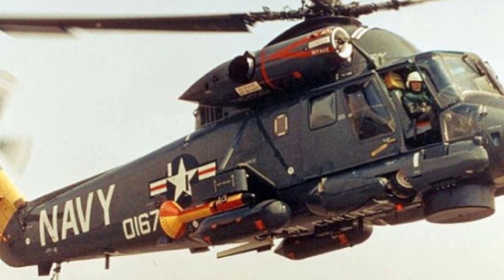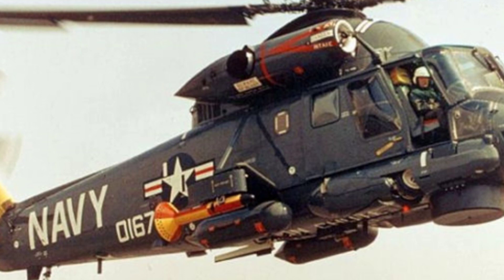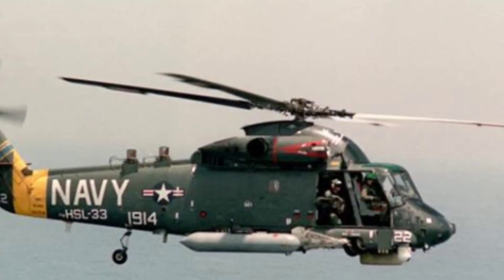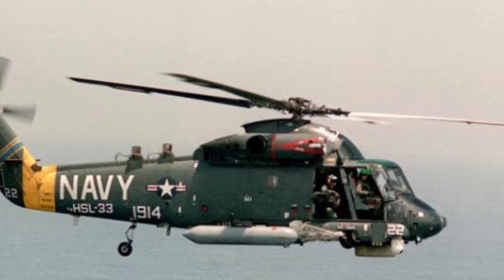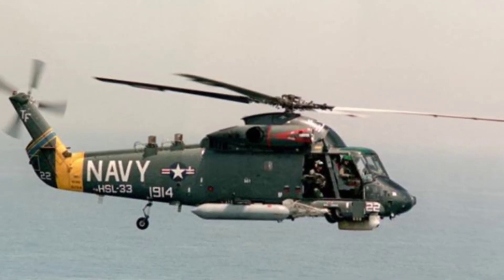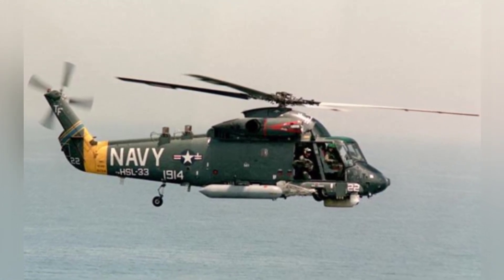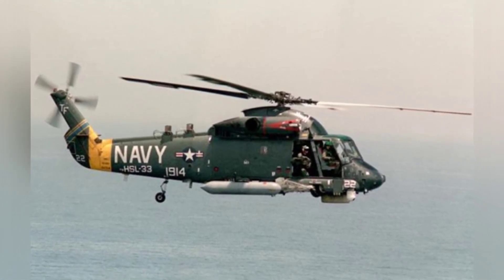Kaman Company was established in 1945, mainly engaged in the research and production of helicopters, and had a certain position in the field of helicopters. The SH-2 designed by the company was also very unique in technology, with most models used until the 1990s, and some new models still in service today.